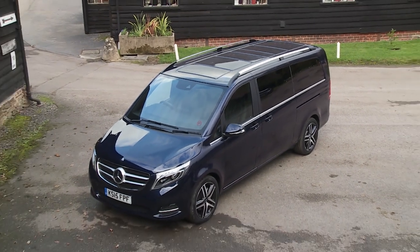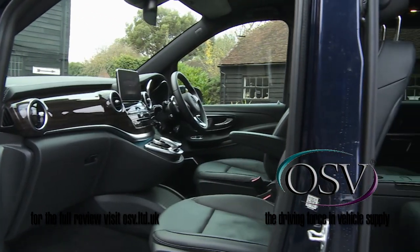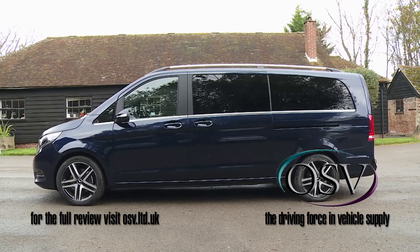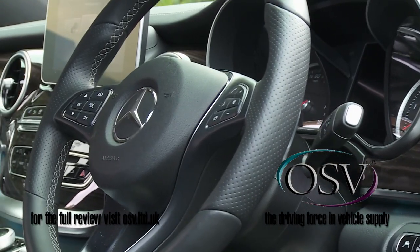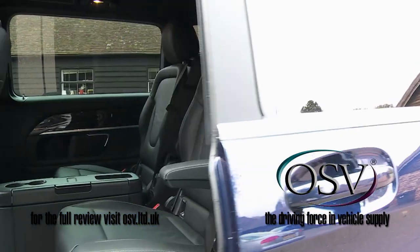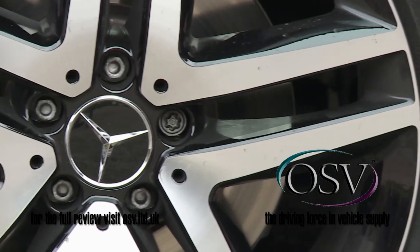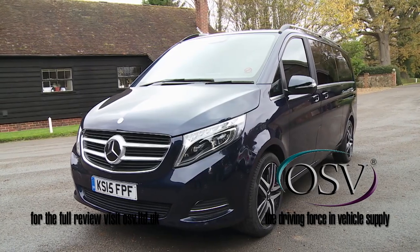One thing Mercedes' big V-Class isn't short of is space. As a people carrier in the truest sense, its only real competition comes from other large van-based MPVs or public transport. In using it you might be on a shopping spree, heading out for a mountain bike holiday in the Alps, or driving prominent guests to a red carpet event. If you want to take up to 8 people and their luggage in a vehicle that makes a very high quality statement, then it's a difficult option to ignore.